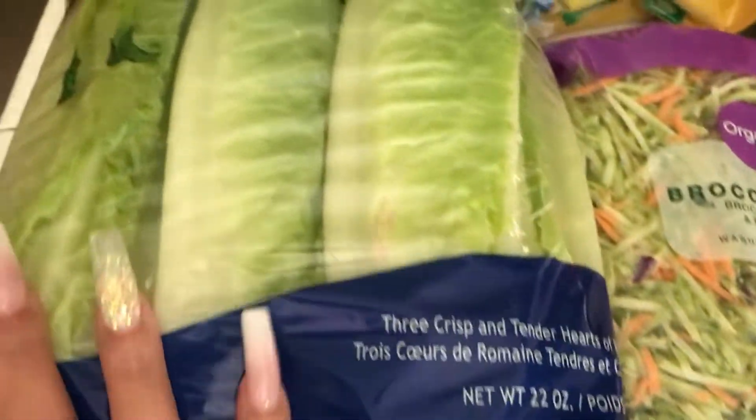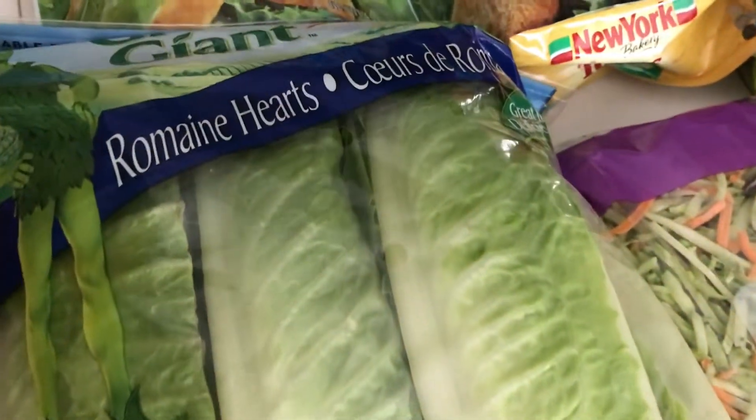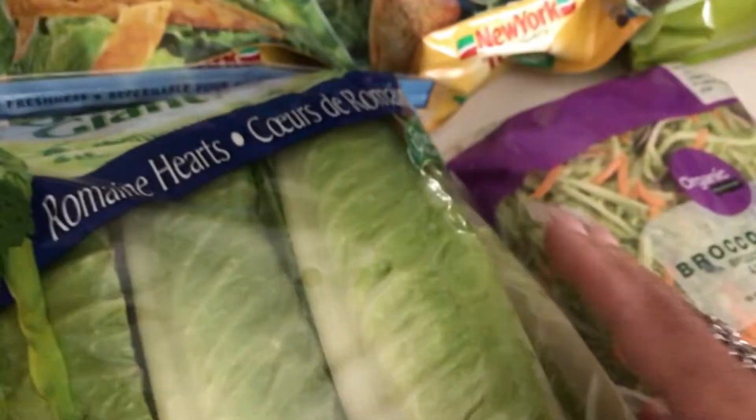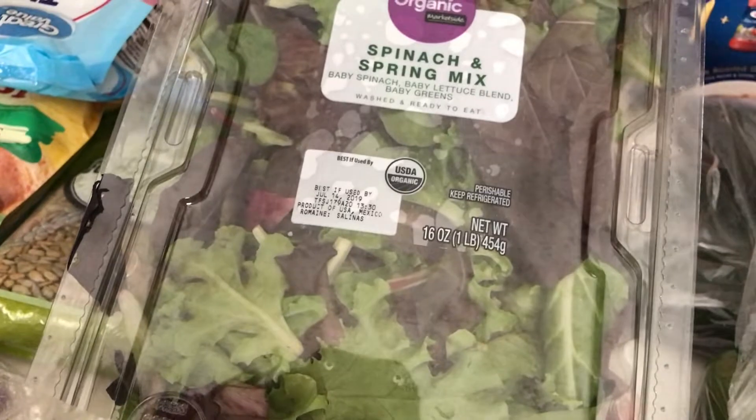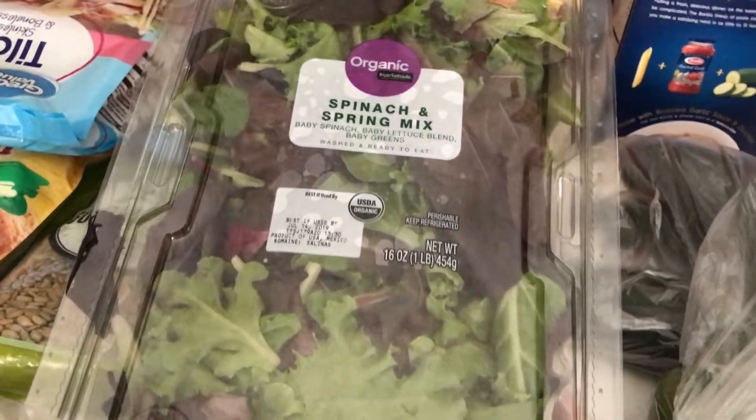I've got some more lettuce — the romaine hearts. Picked up a pack of that. And we've got some spinach; it's organic spinach and spring mix. This is a big tub here. I love this lettuce, it's so good.